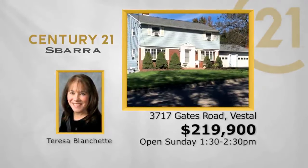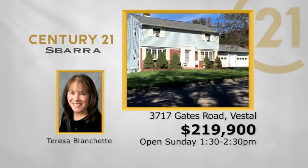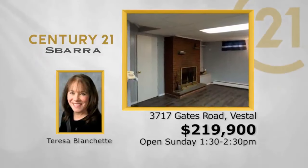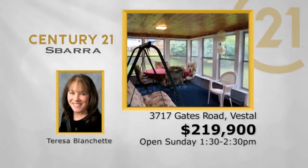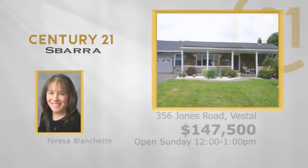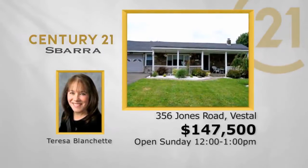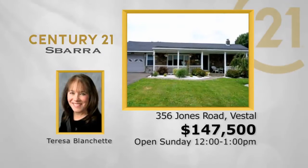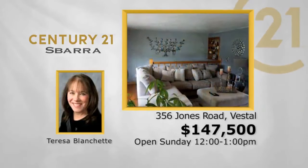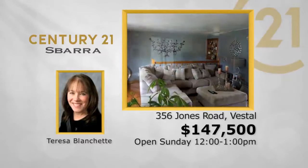3717 Gates Road in Vestal — a three-bedroom, one-and-a-half bath, two-car garage, two-story, $219,900. See this on Sunday from 1:30 to 2:30 with Teresa Blanchett. New listing: 356 Jones Road in Vestal — a four-bedroom, one-bath, one-car garage ranch, $147,500. Join us on Sunday from noon to one with Teresa Blanchett.